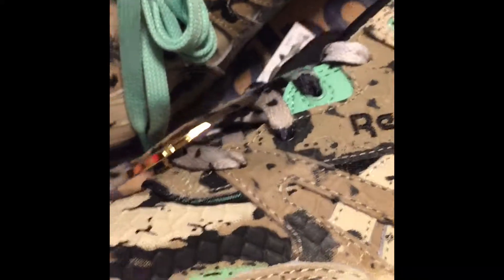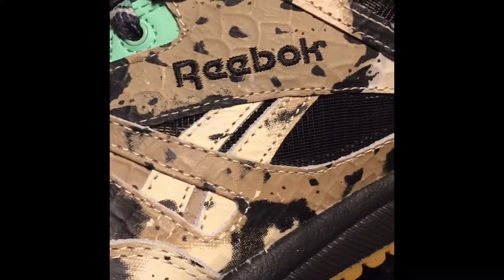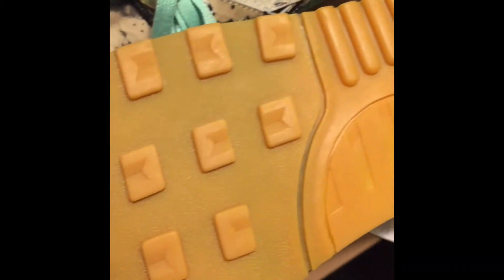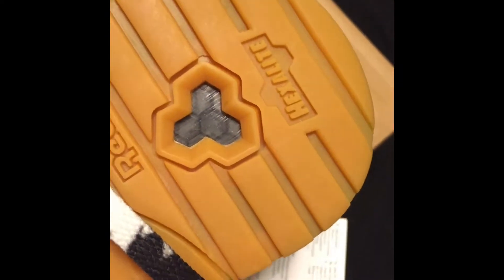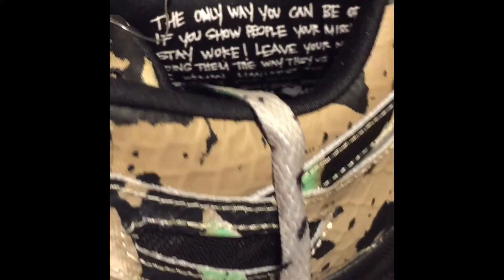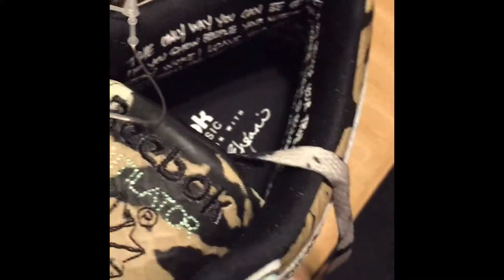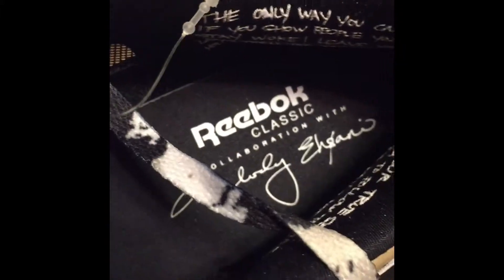She did a dope job on these. I'm going to customize mine — I'm not gonna tell y'all what I'm gonna do, but I will show y'all when I do it. They have the gum sole, which y'all know how I feel about already. She also has her signature note that she gives her sneakerheads — a little message, like an encouragement speech.